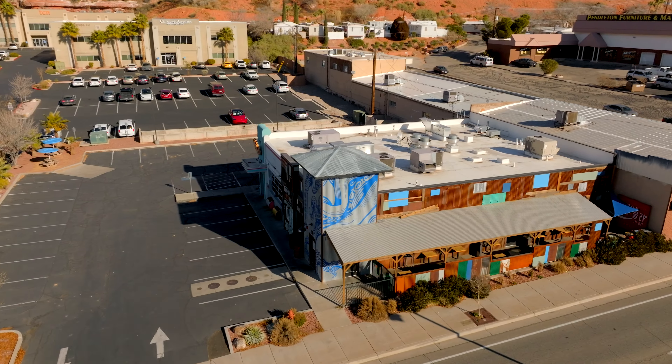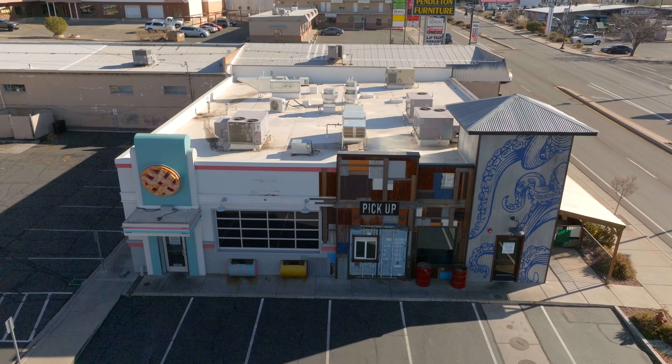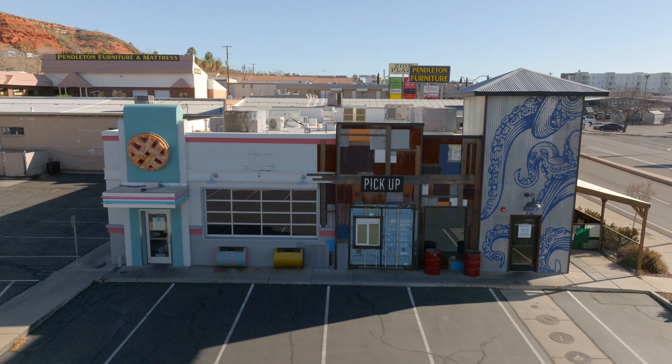Just a few blocks from here we've got another restaurant in the works that I've mentioned before — this is Mixed Greens, their second location. They've been a staple in Santa Clara and are opening another location here. Not sure on the time frame just yet, but they've been working on the inside for quite a while, so I anticipate that one sometime soon. I know a lot of people are super pumped for this one as well.